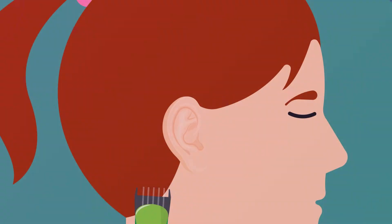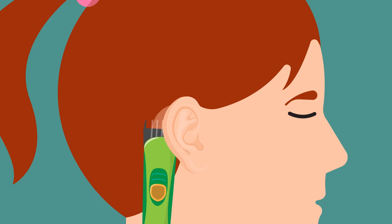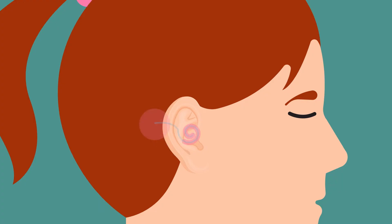They may shave a bit of your hair to keep the area clean, but don't worry, it'll grow back fast. Once you're asleep, your surgeon makes an incision behind your ear and tucks the device under your skin — it's nice and flat and barely noticeable. Next, the surgeon threads a thin wire with electrodes into your inner ear.